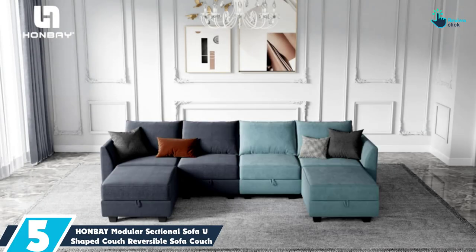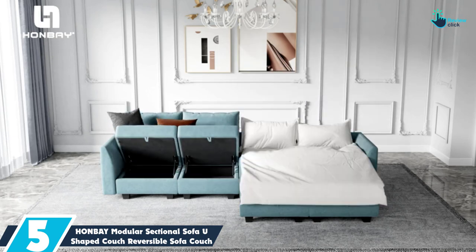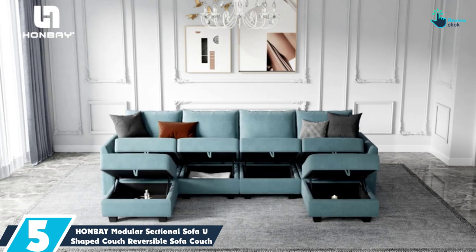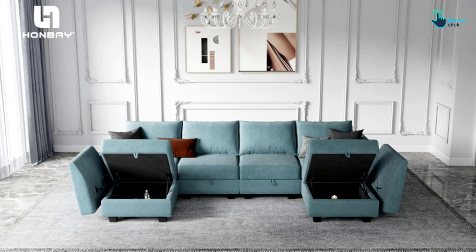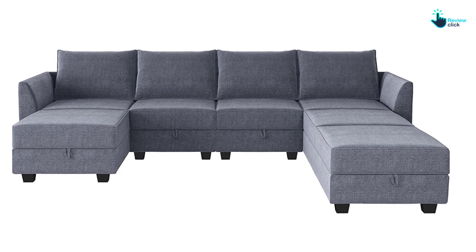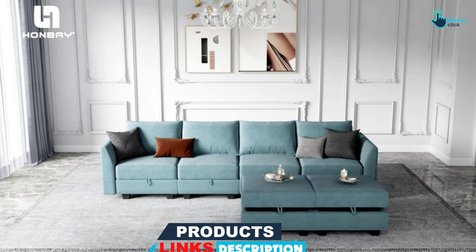Starting at number 5, we have the HONBAY Modular Sectional Sofa U-Shaped Couch Reversible Sofa Couch. This 7-seater U-shaped modular sofa is a top-notch choice for apartments, houses, offices and more. It is made with polyester fabric and comes in three colors: blue, gray and bluish gray. Measuring more than 112 inches wide, the pieces can be configured to the equivalent of a full-size bed. This comfortable sectional is bound to be the focal point of any room, with comfort, functionality and durability prioritized in its high design.